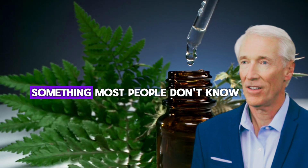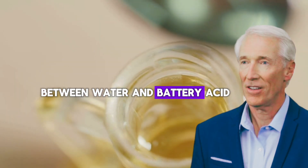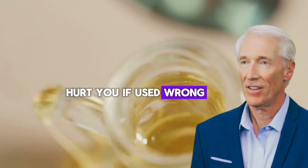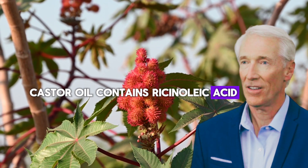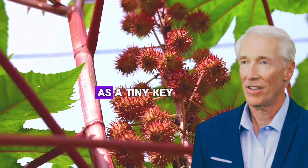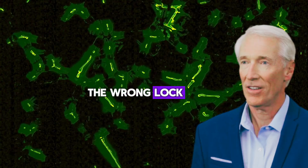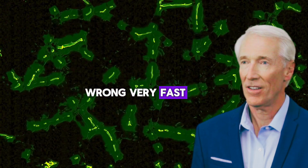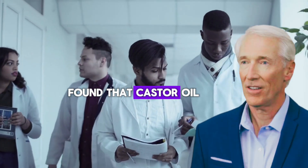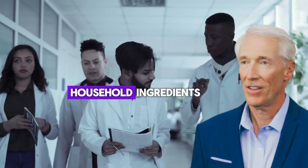Castor oil isn't just any oil. It's like the difference between water and battery acid — they're both liquids, but one can seriously hurt you if used wrong. Castor oil contains ricinoleic acid, which makes up about 90% of its composition. Think of ricinoleic acid as a tiny key that unlocks certain doors in your body. When that key meets the wrong lock, things can go very wrong, very fast. A 2022 study published in the Journal of Cosmetic Dermatology found that castor oil reactions increased by 340% when combined with certain household ingredients.